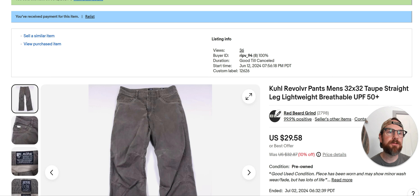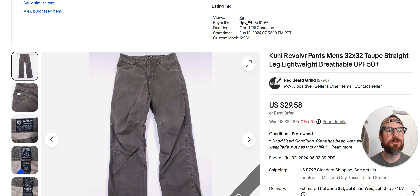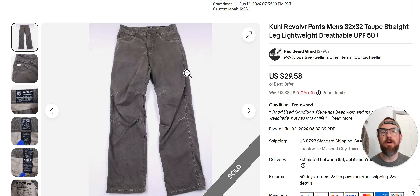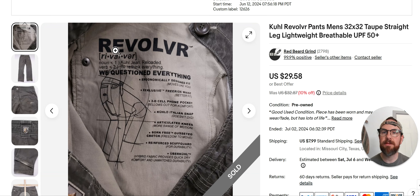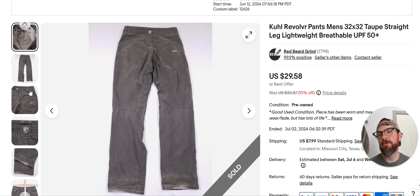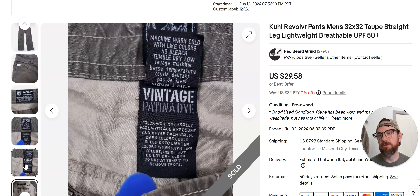Kühl Revolver Pants. Kühl is a good bread-and-butter brand for me — I prefer the pants and the shorts, and the pants do better. These went for $30. I bought them for $7.99 from Goodwill and listed them June 12th. They have all kinds of different pants with all kinds of different names. To get the name, typically on the pants it's going to be inside the pocket — you just get 'Revolver' right there. That gives you all the keywords and all the information you need.